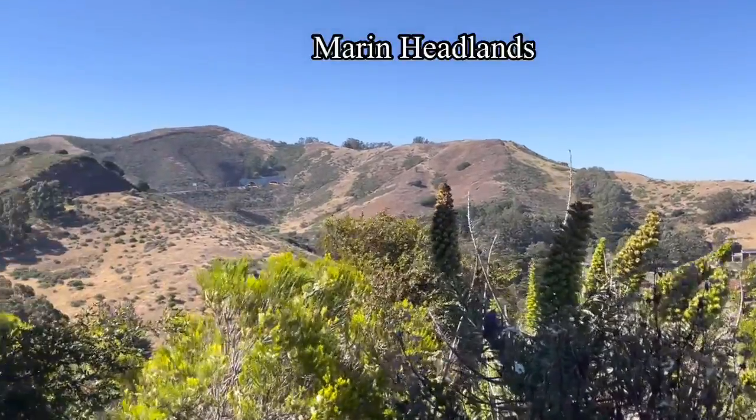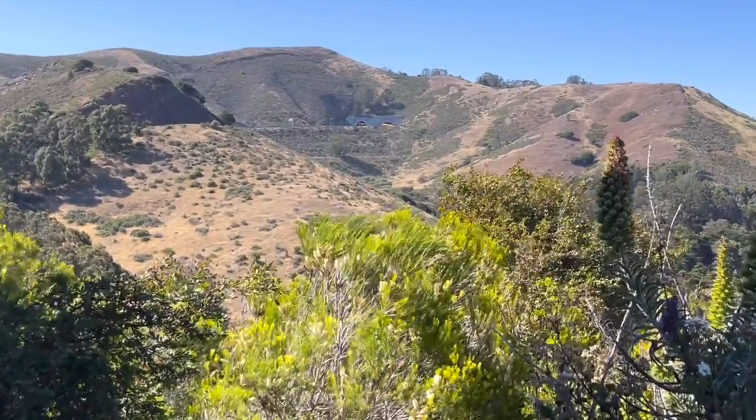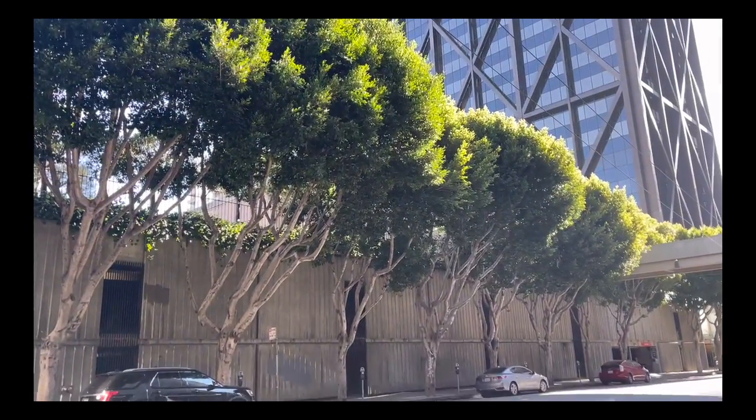As a Spanish explorer once described it: nothing but sand, brambles, and raging winds. But today, San Francisco has a mix of imported trees — over 500 species.